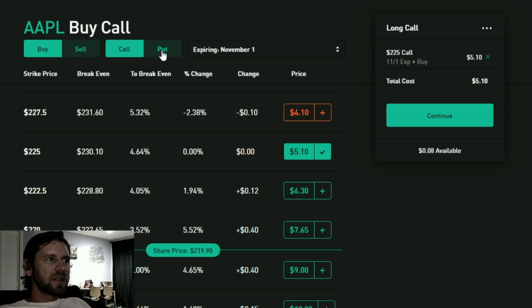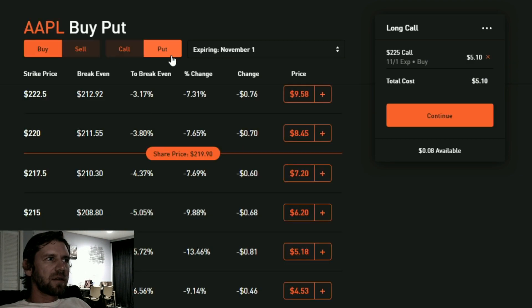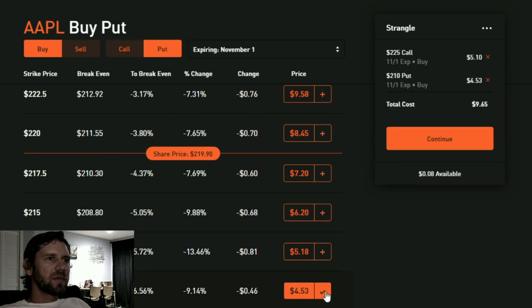I'm not only going to buy the call — I'm also going to buy a put that's below the current price, at the same date, November 1st. Let's say the $210 put. Robinhood is smart — it recognized what I'm trying to do and is already writing 'strangle' at the top. I've put on a strangle, and you can see the cost.